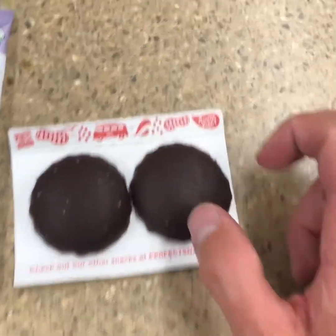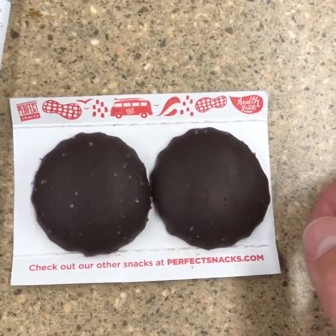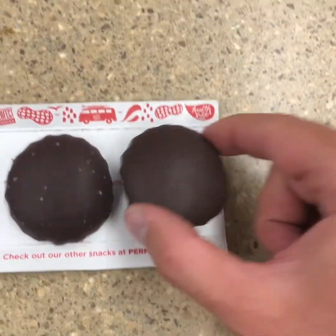We're in the Midwest. Check out perfectsnacks.com. Go ahead and take a bite here.